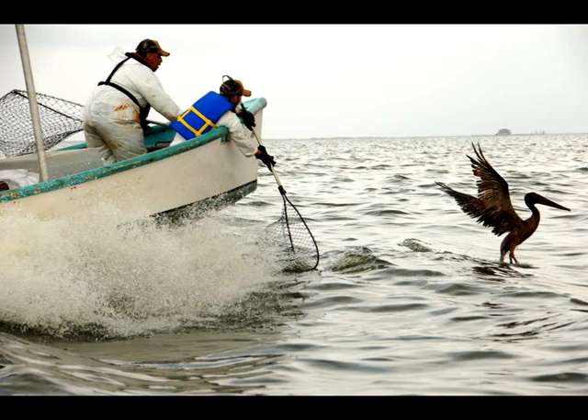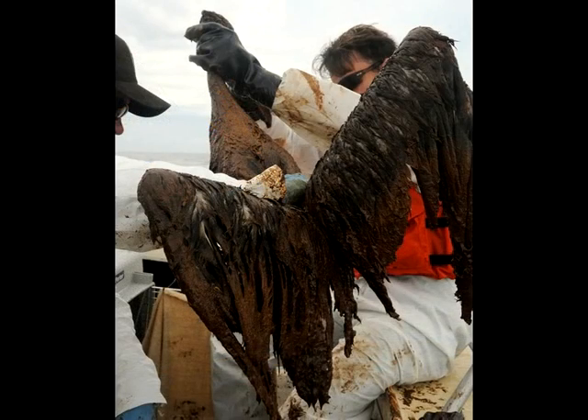The Gulf oil disaster is the worst spill in American history. When we think of oil spills, we all hearken back to Exxon Valdez and those images of oiled birds and the black crude that came up onto the shore. This oil spill is different.